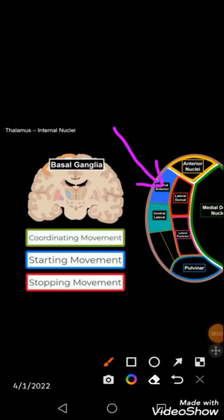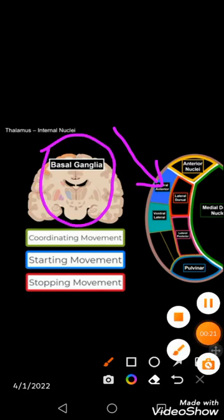The ventral anterior nucleus takes part in the coordination, initiation, and stopping of movement — it relays motor information and involves the basal ganglia. The ventral lateral nucleus also deals with motor information, projecting to the substantia nigra, corpus striatum, reticular formation, and pre-motor cortex.